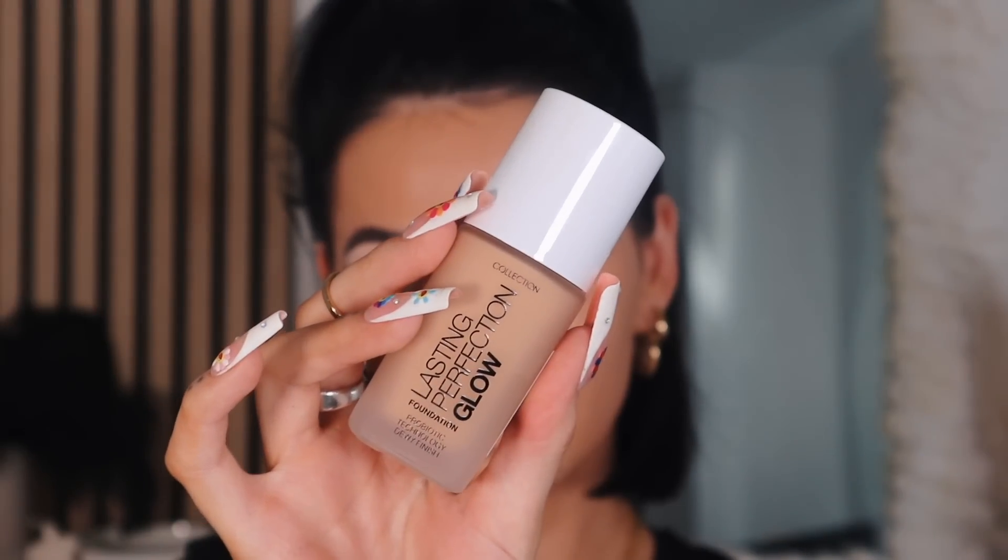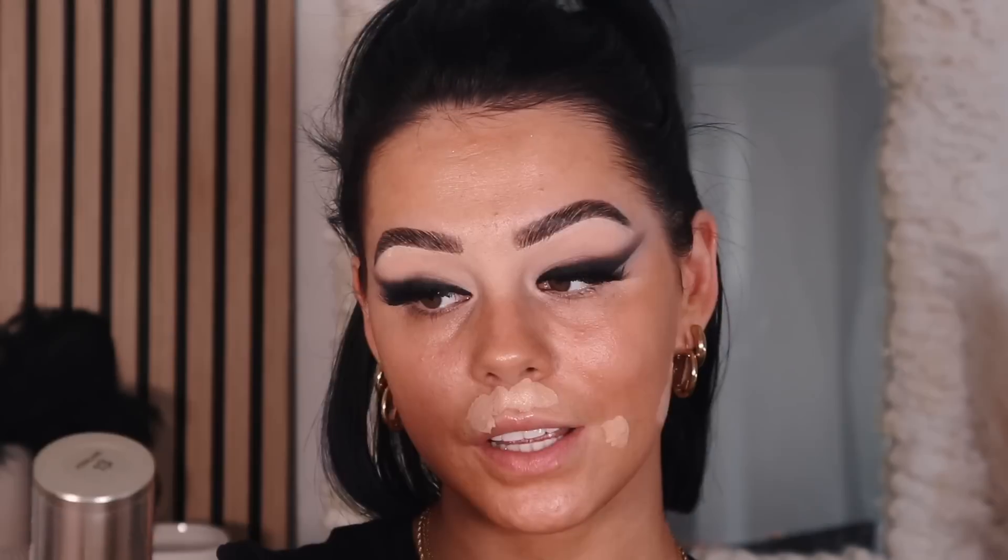I bought two different types of foundation — a matte version and a glow version. The glow one is the Last Imperfection Glow Foundation with probiotic technology, a dewy finish, balanced and smoothing effect, and a lightweight formula. I picked it up in shade 13 praline. The matte one is the Last Imperfection Matte Foundation with SPF 30 — it's described as six-in-one: primes, conceals, covers, smooths, protects and mattifies. Also transfer-proof and full coverage. The shade range on both was shocking in Superdrug — Collection, sort your shade range out.